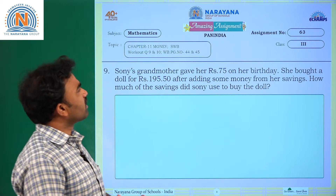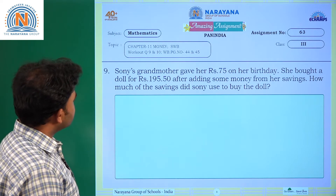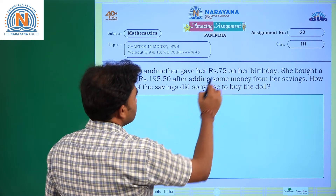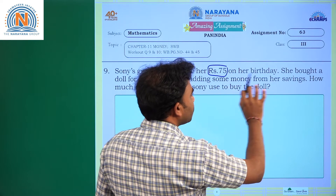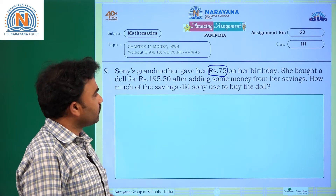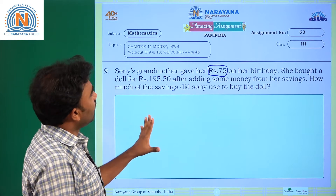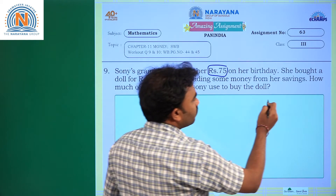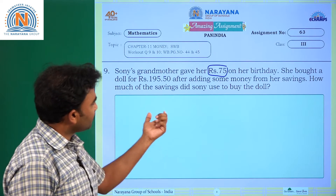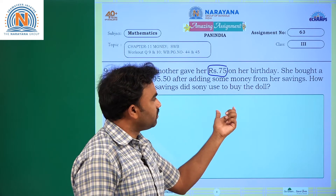Let us have a look at our amazing assignment today. Sony's grandmother gave her 75 rupees on her birthday. She bought a doll for 195 rupees 50 paise. After adding some money from her savings, how much of the savings did Sony use to buy the doll?